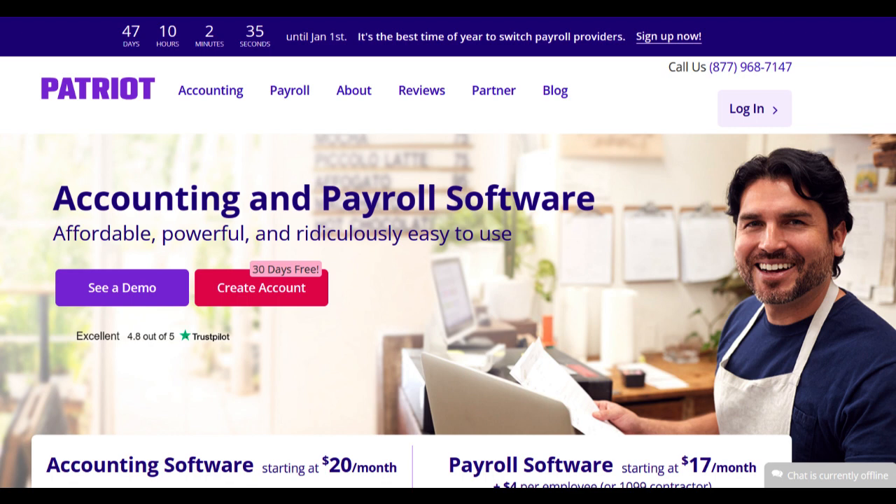In summary, Patriot Software Payroll stands as an accessible and user-friendly payroll solution for small businesses. Its affordability and straightforward approach to payroll processing offer significant advantages to small business owners.